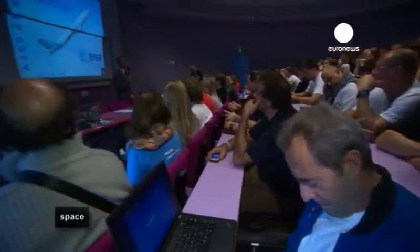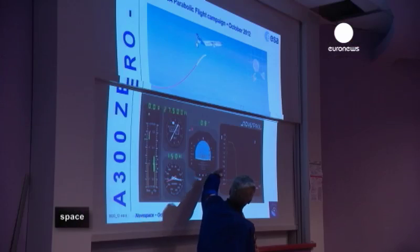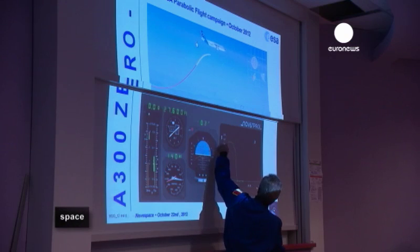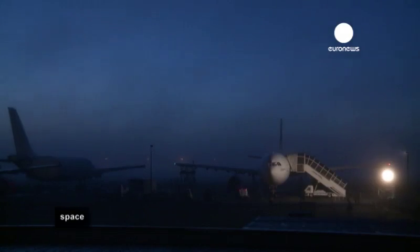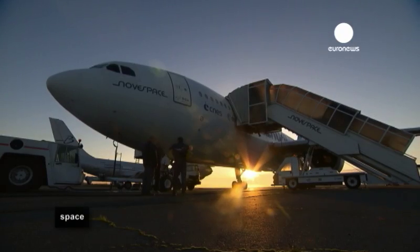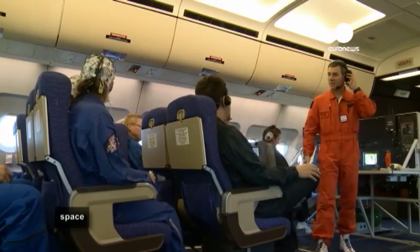Parabolic flights are one of the best ways to simulate the environment of space, and those preparing to fly are scientists with a special interest in microgravity. To be on board the Novespace zero-g plane, the researchers have proven their experiments are scientifically sound and pass rigorous safety checks.